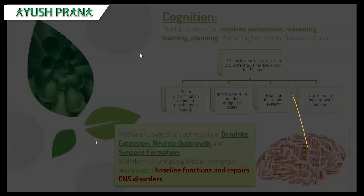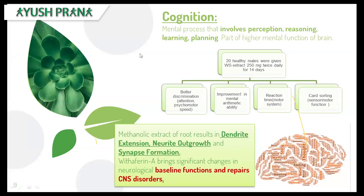Cognition is a part of higher mental functions. These functions include perception, learning, study, reading, planning, and understanding. Cognition is seen to be affected in many MS patients — when you say something, it takes time for them to comprehend or understand it, and memory can be affected in many ways.